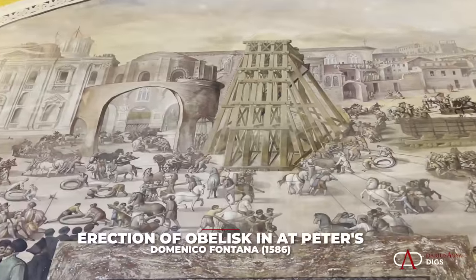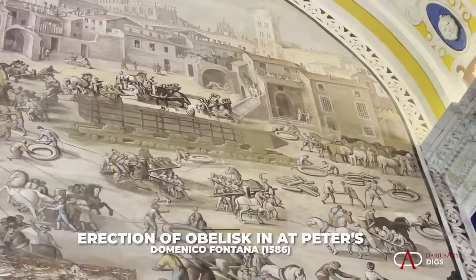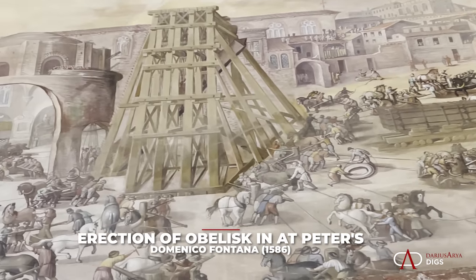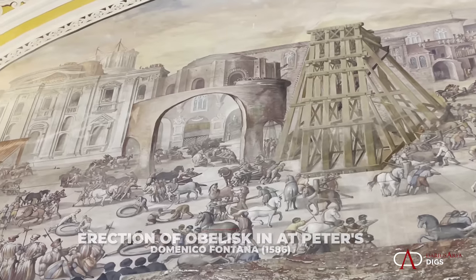This is an incredible achievement. We get some sense of it when we look at the drawings by Domenico Fontana for the erection of the obelisk in the Piazza of St. Peter's. So we have some ideas, and yet it is still mind-boggling how the Romans did it.